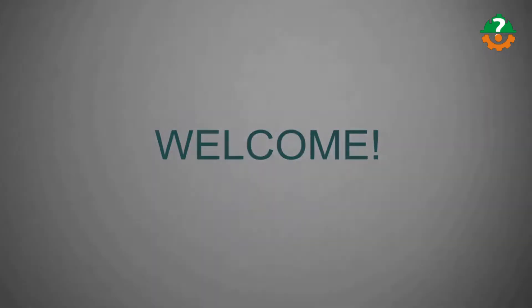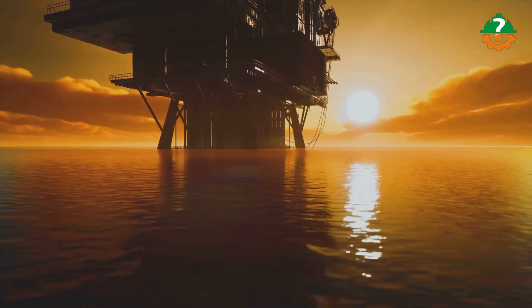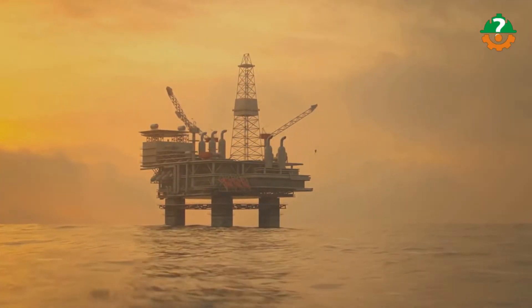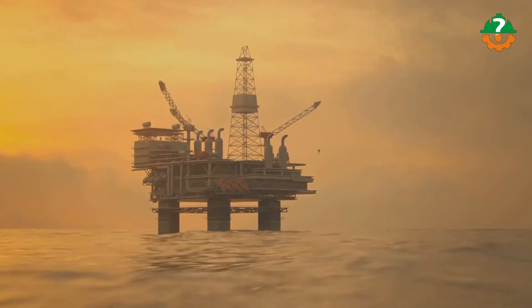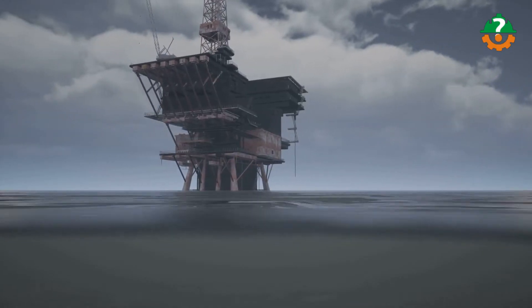Oil rig construction is a spectacular feat of engineering that feeds the world's insatiable desire for energy. These massive structures, which are often built in the middle of large oceans, are vital to the extraction of petroleum resources, which power companies, economies, and modern lifestyles. In our today's episode of Amazing Construction, we delve into the complexities of oil rig construction.